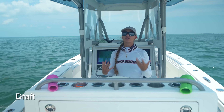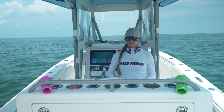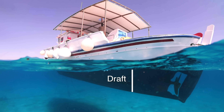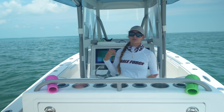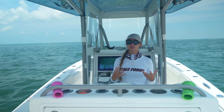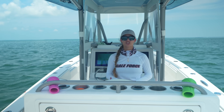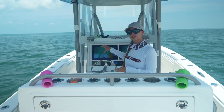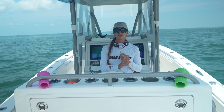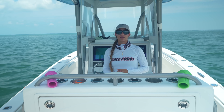The next term is draft. Know the draft of your boat. The draft is basically the amount of boat that sits in the water — from the top level of the water down to the very bottom of your hull. On this boat my draft is 18 inches. You need to pay attention to your draft in shallow water, whether you're going to a sandbar or fishing. Knowing your draft and paying attention to your charts is really important. Always know your length, your beam, and your draft.